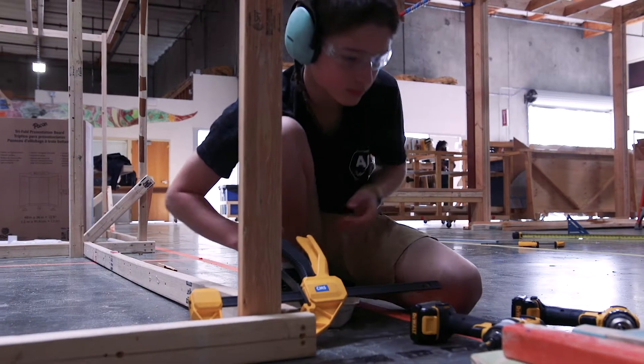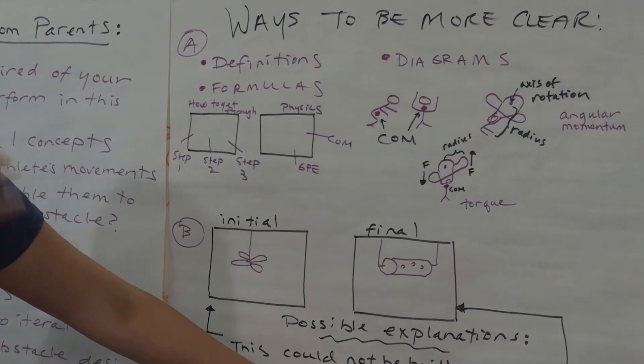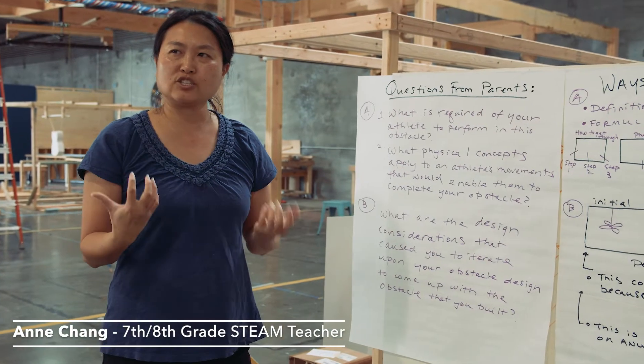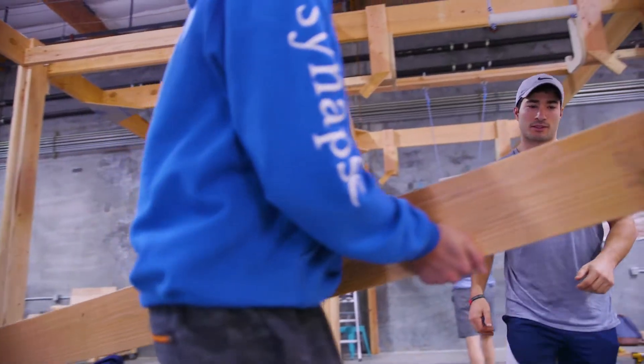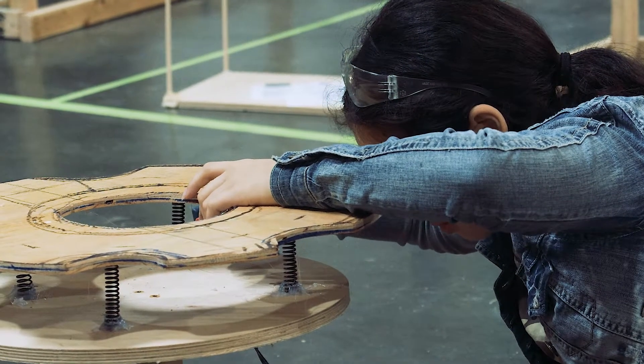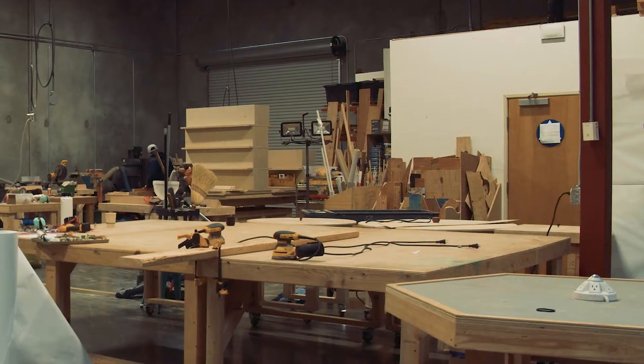The essential question that guided our curriculum was: how can we use our knowledge of physics and biomechanics to create an original obstacle design? There are a lot of different concepts. During STEAM this trimester we've learned about angular momentum, linear momentum, and conservation of different kinds of energies.